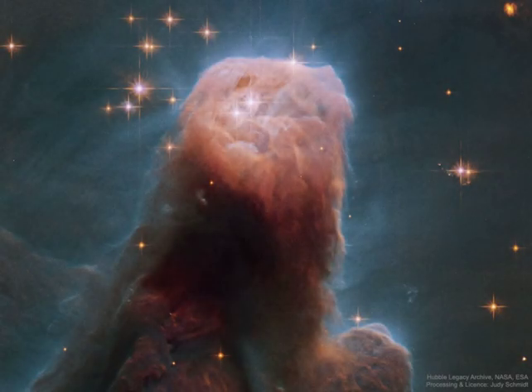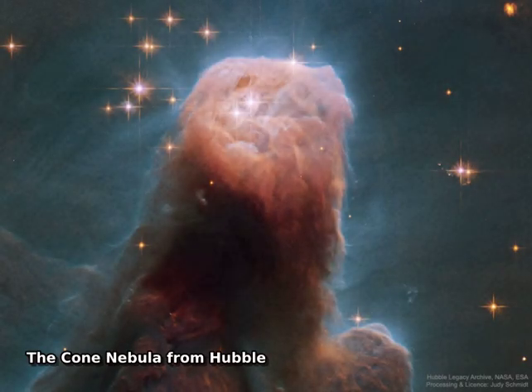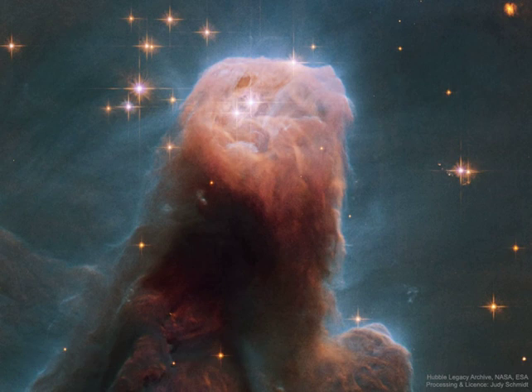Stars are forming in the gigantic dust pillar called the Cone Nebula. Cones, pillars, and majestic flowing shapes abound in stellar nurseries where natal clouds of gas and dust are buffeted by energetic winds from newborn stars.